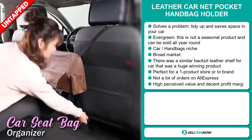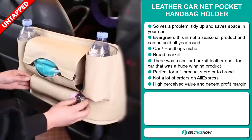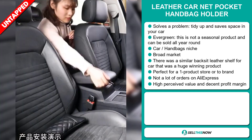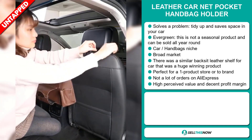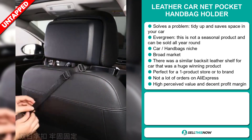And it falls under the car, handbags, niche markets. We also think that this item has a broad market base. And there was a similar backseat leather shelf for cars that was a huge winning product on the market. And it's perfect for a one product store or to build a brand around.